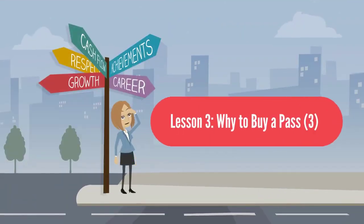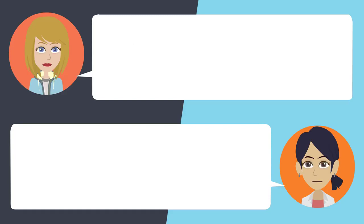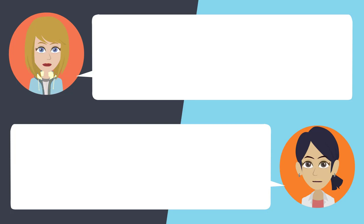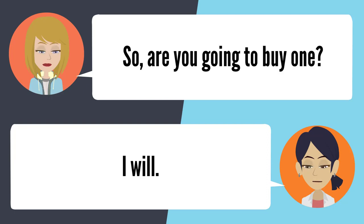Lesson 3: Why to buy a pass? Did you get your bus pass? I don't think I'm going to get one — it's just a waste of cash. Actually, it'll save you money, because you can use it as many times as you want, and you never have to worry about scraping for change. That sounds like a good deal. So are you going to buy one? I will.